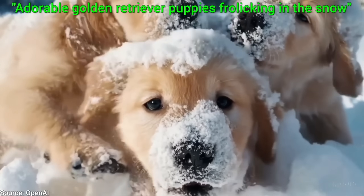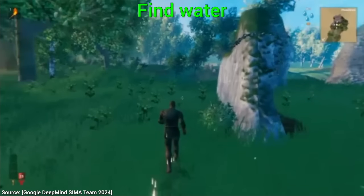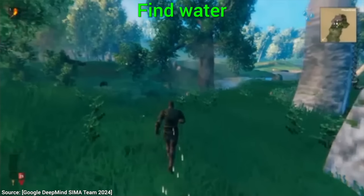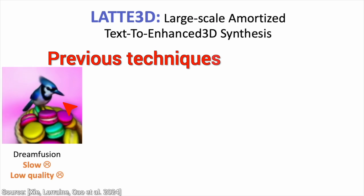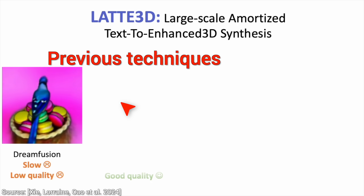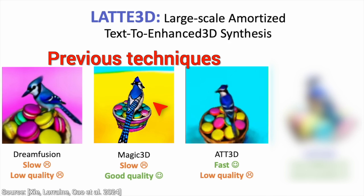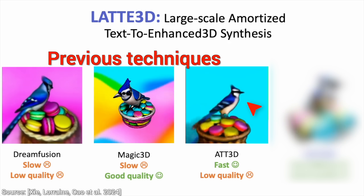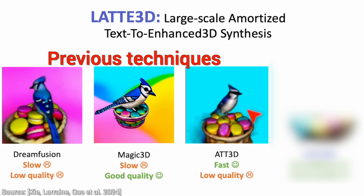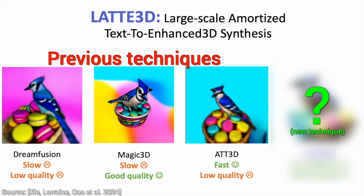We just write a piece of text and virtual 3D objects come out? Sounds good! But unfortunately, previous techniques are not up to the task. In 2022, we could only do low quality and slowly, then improvements were made, but we had to choose from a slow but higher quality technique, or if we wanted results fast. This was the best we could do, and all of these techniques are from 2022 to 2023.